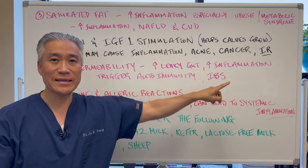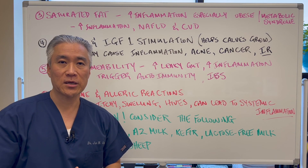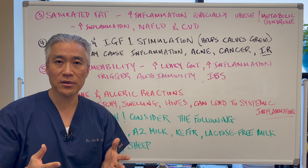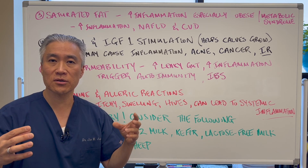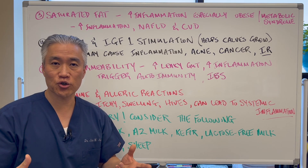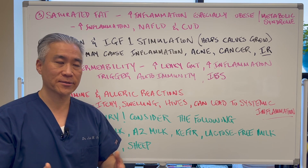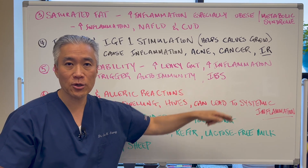It will increase inflammation and sometimes trigger autoimmunity, because some of the proteins in milk — the way they're broken down — the amino acid sequence looks like human tissue. So the body can actually trigger an autoimmune process. It can also create issues with irritable bowel syndrome.